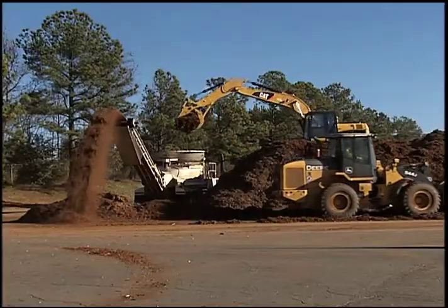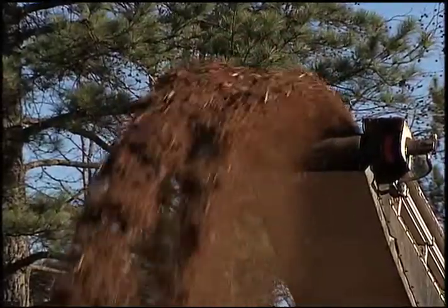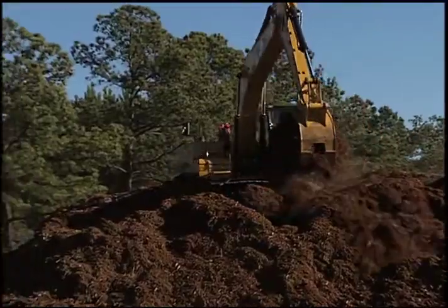It's a multi-step process that starts at this monster grinder. In no time flat, the trees are reduced to a chunky brown pile of mulch that takes a second trip through the grinder.